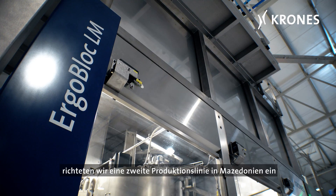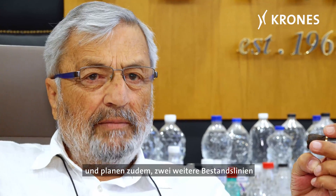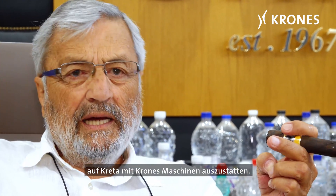Approximately three years later, we set up a second production line in Macedonia, and are also planning to equip two other existing lines in Crete with Krohn's machines.